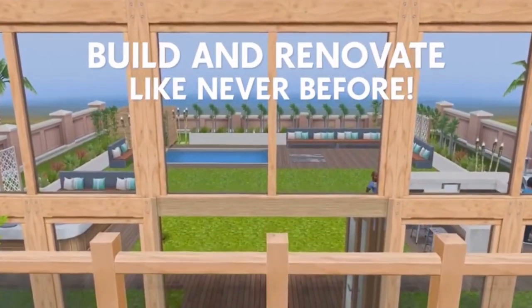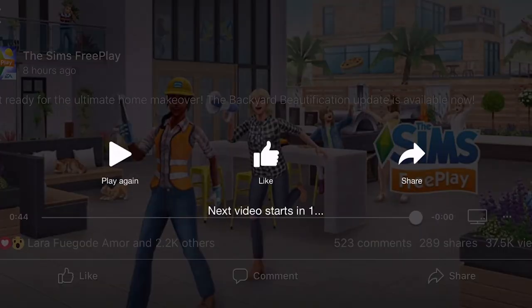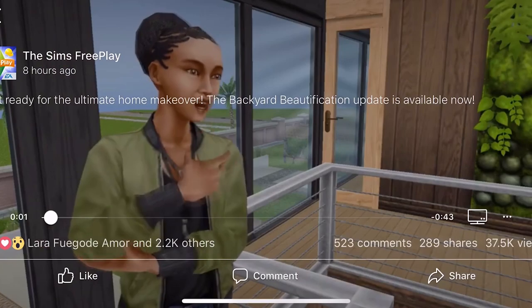Build and renovate like never before. I love it when we have a building update — let's play that again.